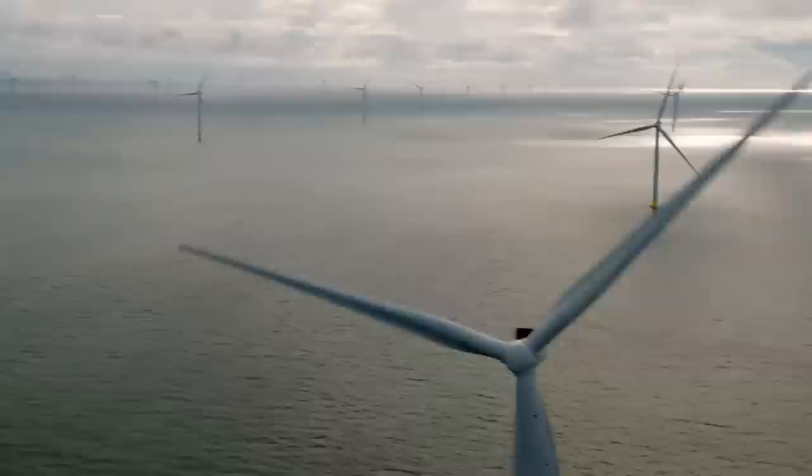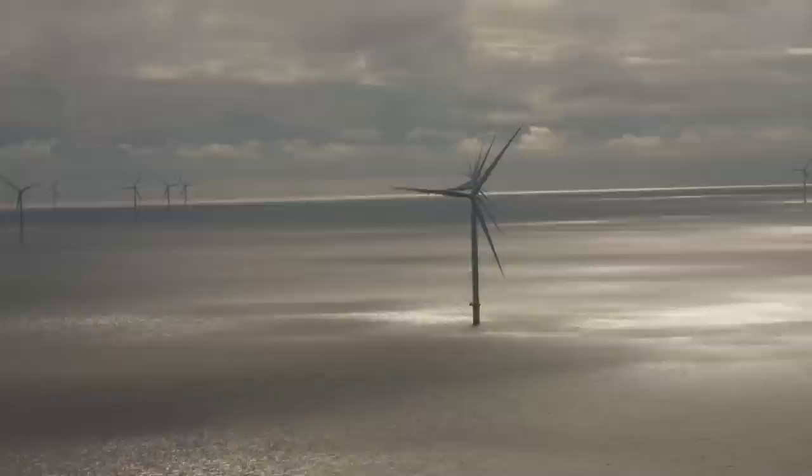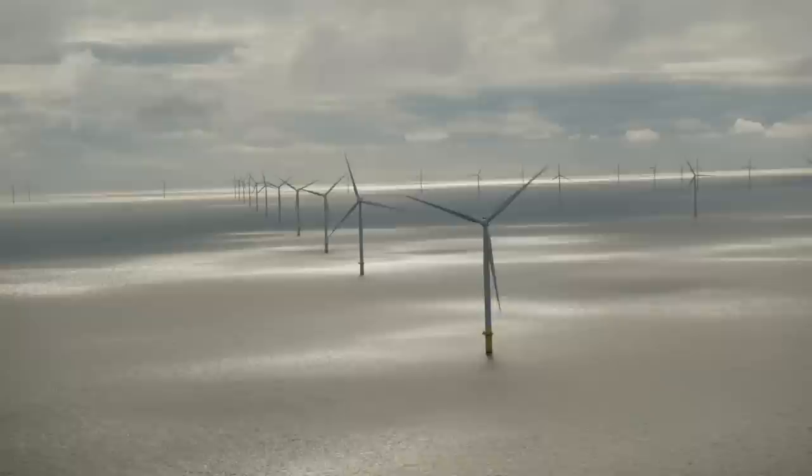Right on schedule, the wind farm appears. Even from here you get the idea of the scale of the wind park — a sight Guy is quite unprepared for. Holy — look at the size of them! There's no words to do that justice.